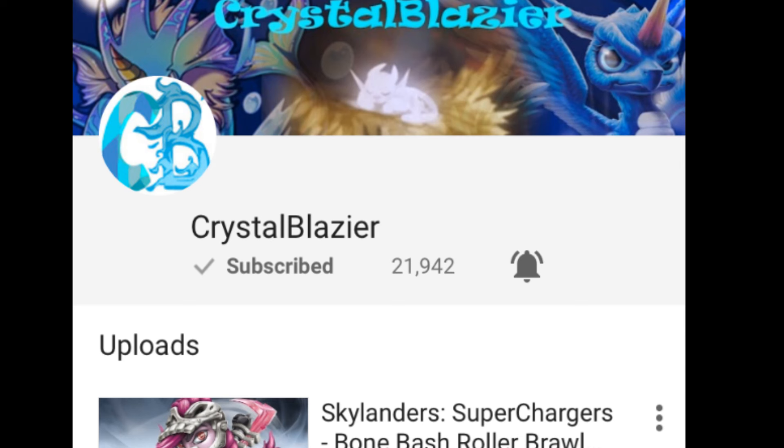So that was one person that had picked him up. And another person that picked them up goes by the name of Crystal Blazier. I'm sure you guys have heard of her. If you haven't, you definitely need to go check her channel out — very, very cool Skylanders videos, tons of content. Definitely go check her out.